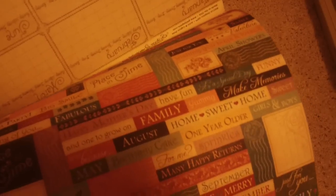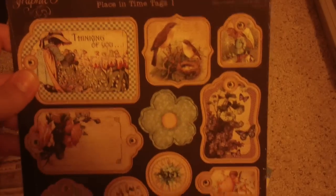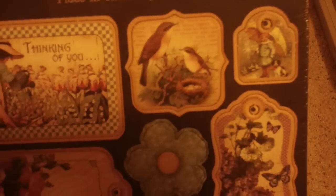There's a calendar and then these little cutouts so you could make a little calendar, and then if you want to make cards there's just a bunch of little wording things there. And then I got the Place in Time Tags one. They're super pretty — the images are just so awesome.